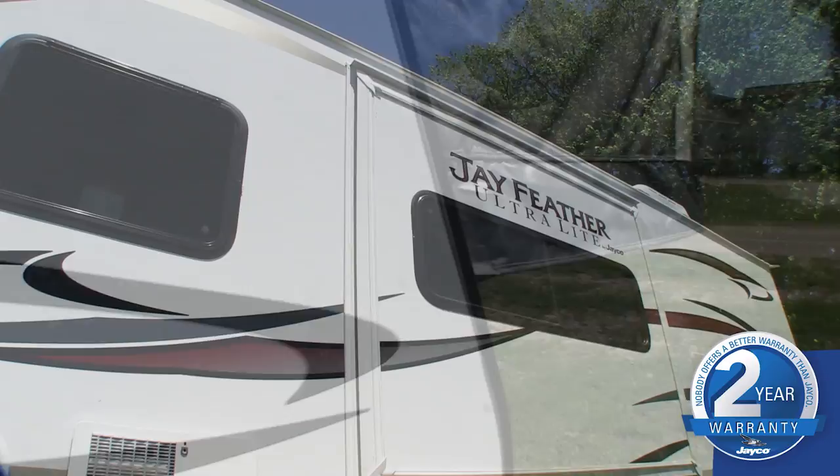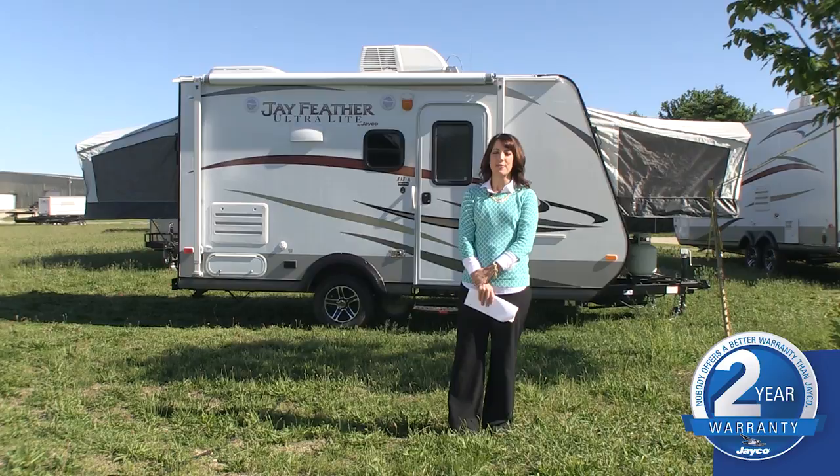So there you have it, a quick look at the 2014 Jayfeather. Part travel trailer, part Swiss army knife, Jayfeather delivers everything you need in the ultimate expandable travel trailer.